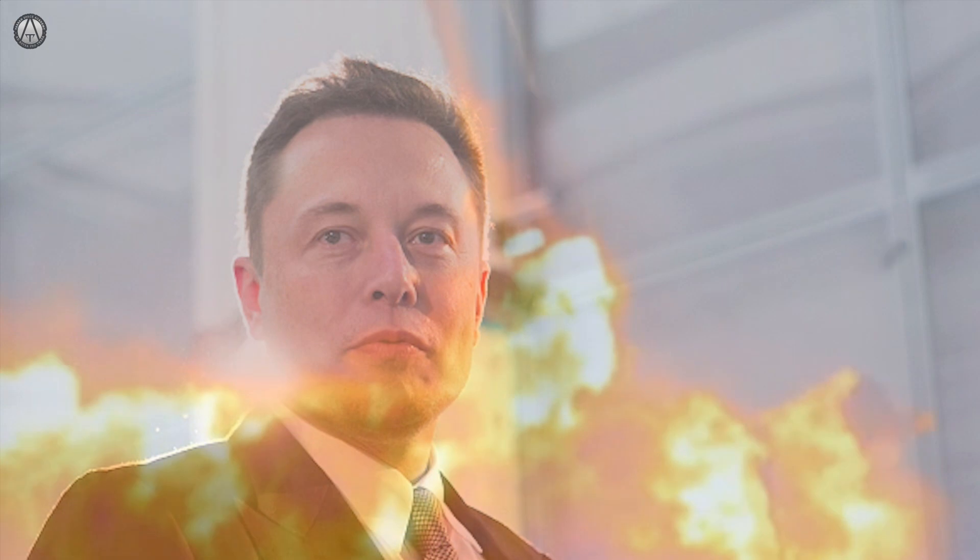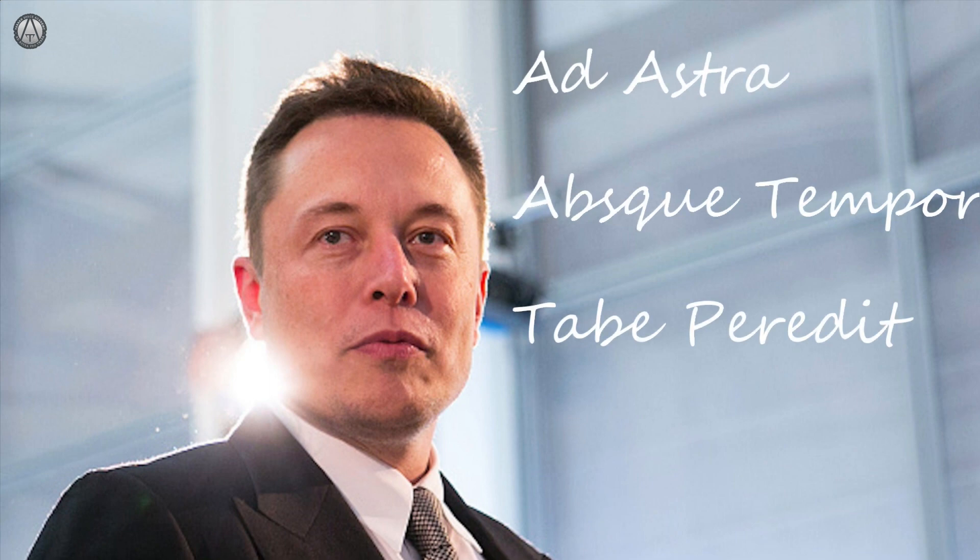SpaceX is not afraid to fail in order to succeed. I think the motto for SpaceX should be Ad Astra Sine Mora — to the stars without wasting time.